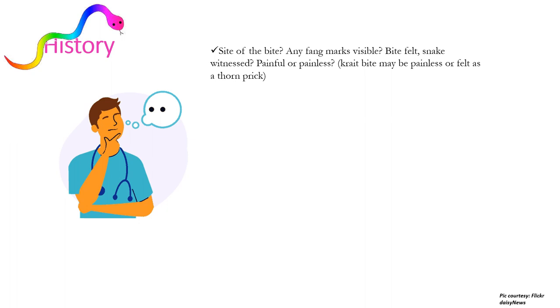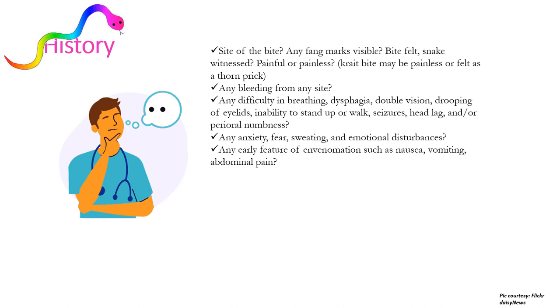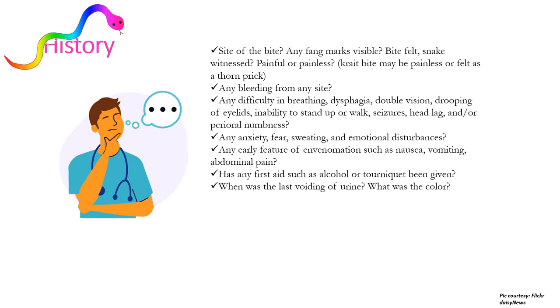We take a history of the site of bite, any fang marks visible, whether the bite was felt or not, whether the snake was witnessed, and whether the bite was painless or painful. Krait bite may be painless or felt just as a thorn prick. We ask about bleeding from any site in cases of viper, difficulty in breathing, dysphagia, double vision, drooping of eyelids, inability to stand or walk, seizures, head lag, or perioral numbness — neurological manifestations seen with krait or cobra. We also ask about anxiety, fear, sweating, or emotional disturbance suggesting autonomic dysfunction, early features such as nausea, vomiting, or abdominal pain, any first aid given, and when the last urine was voided and its color.